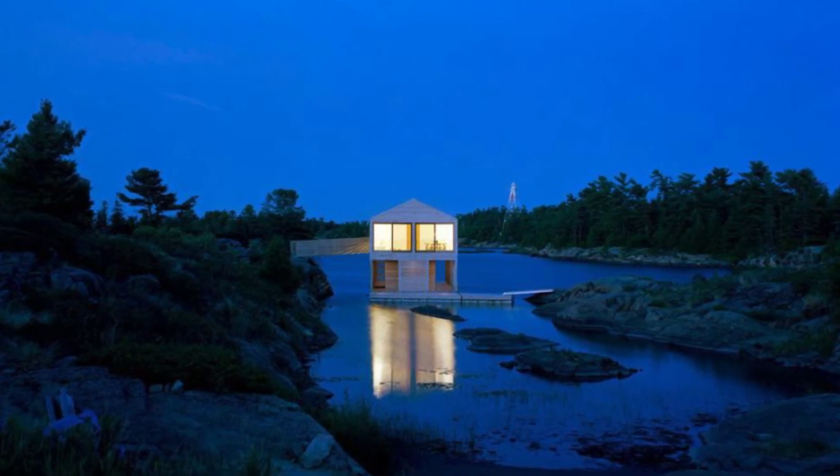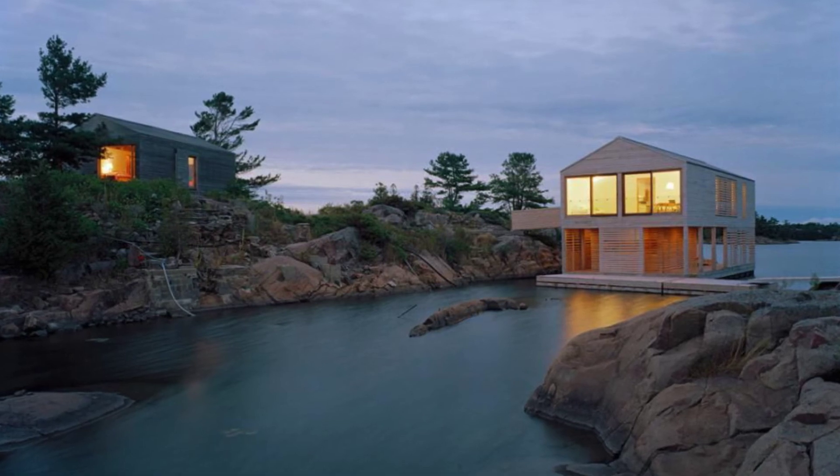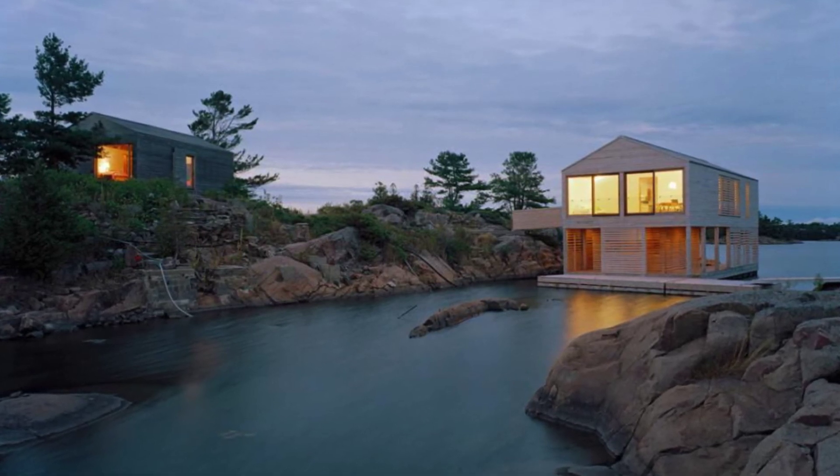What an inspiring home design that expands our views of what is possible in home design. Would you ever live in a floating house like this?